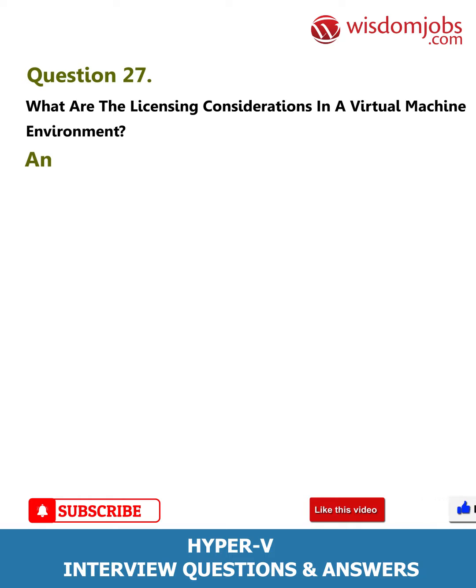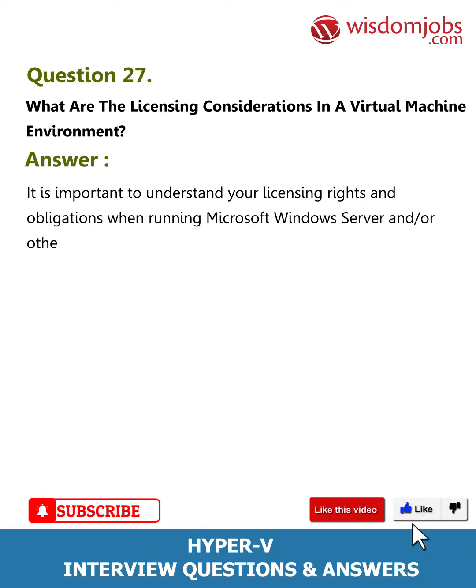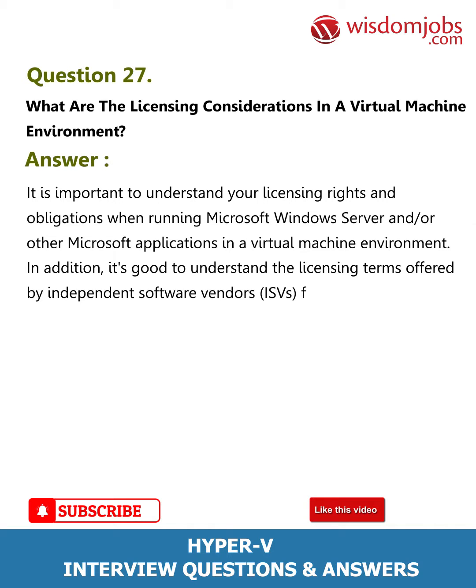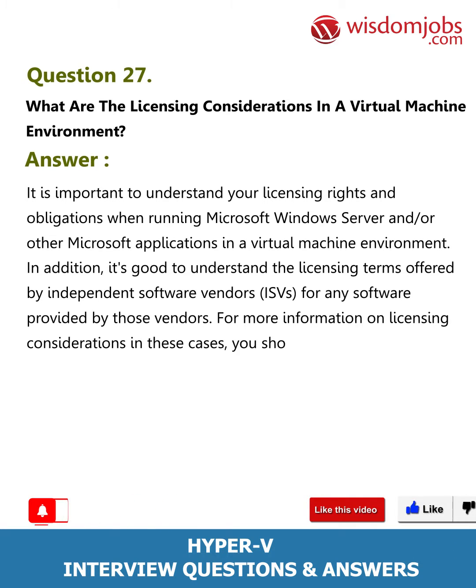Question 27: What are the licensing considerations in a virtual machine environment? Answer: It is important to understand your licensing rights and obligations when running Microsoft Windows Server and/or other Microsoft applications in a virtual machine environment. It's also good to understand the licensing terms offered by independent software vendors (ISVs) for any software provided by those vendors. For more information, you should consult with your ISV.